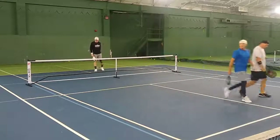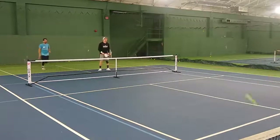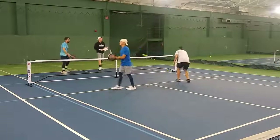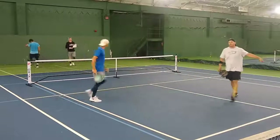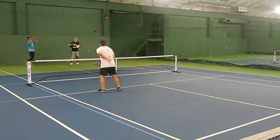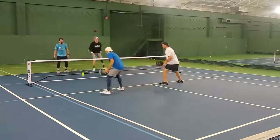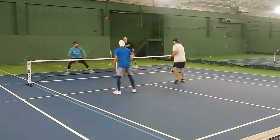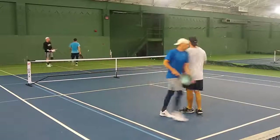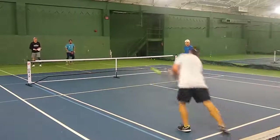Nice shot by Denny setting himself up for a good put away, so 3-2-2 coming in. You'll notice Denny's on the left side keeping his forehand in the middle where he's most comfortable, trying to set up his team for success. So Denny will be returning Daniel's serve at 2-3 on 1. Good little rally there, good communication with me and my brother — once I commit to that shot I'm going to hit it but I will retreat to my side. So 3-3 on 1.